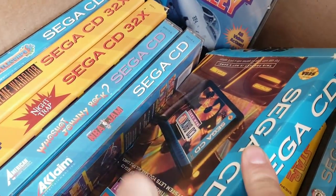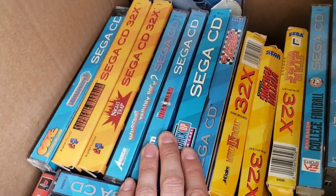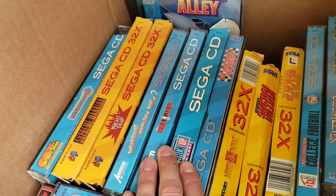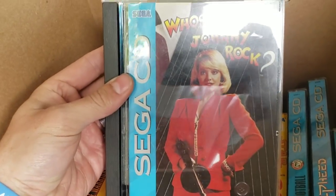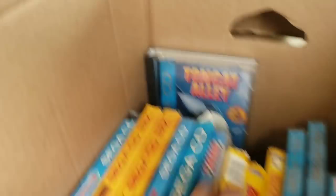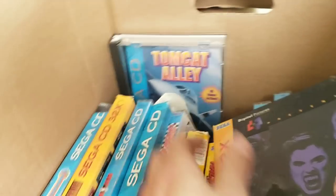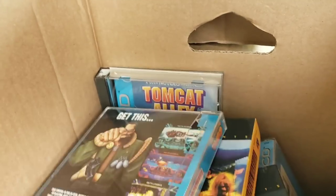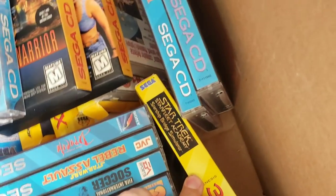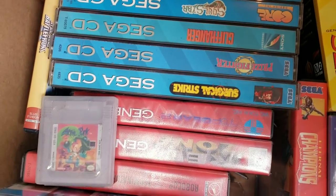A couple of 32X games: Mortal Kombat 2, Virtual Racing, Star Wars Arcade. Back to Sega CD — Racing Aces, and this backup RAM cart for the Sega CD. I'm pretty sure that's valuable too since you never come across Sega CD stuff. Some games I've never heard of which I'm super excited about — Who Shot Johnny Rock, looks like a mobster game with a Tommy gun. Then Night Trap — looks like a vampire game. The stuff I've never heard of that's obscure is usually the valuable stuff. Supreme Warrior, Battle Corpse, Tomcat Alley, Star Wars: Rebel Assault, Dracula, Star Trek: Starfleet Academy Starship Bridge Simulator, Soul Star, Cliffhanger, Prize Fighter, Surgical Strike.